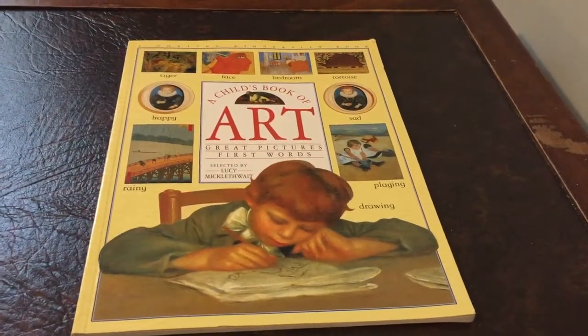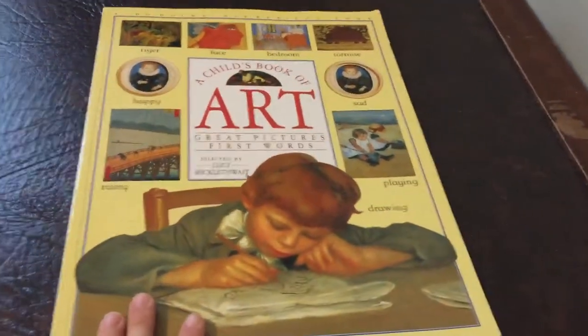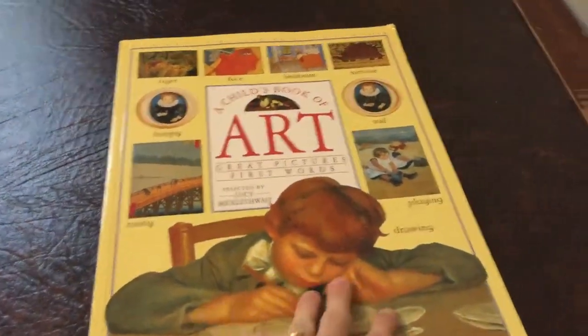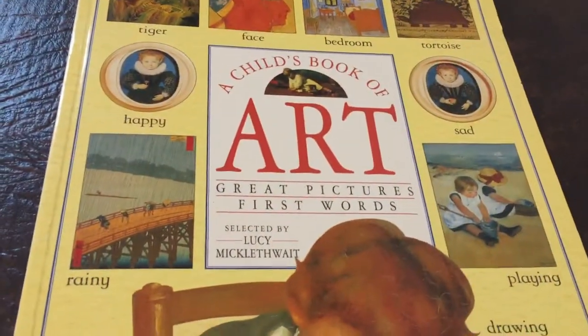My son just finished this book in Bookshark Pre-K. It's a pretty cool book. On the website it's optional to get it, but I highly recommend getting it. It's a DK book called A Child Art Book.